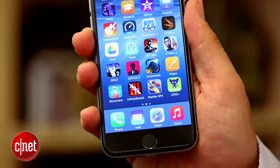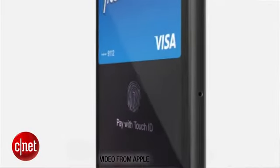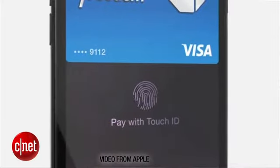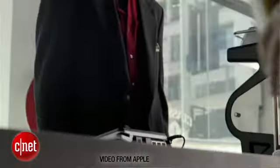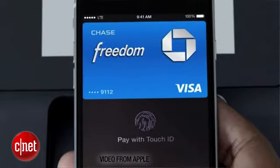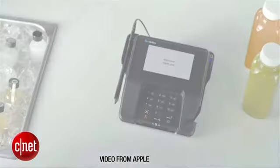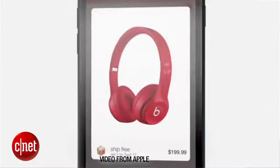Beyond screen size, the other big feature — which we can't use yet — is Apple Pay. Apple Pay is Apple's attempt to create a mobile wallet that you can use anywhere, using Touch ID to make secure payments with your bank at places like McDonald's and Starbucks. It uses contactless NFC-based wireless transaction terminals, similar to technology already in many Android phones, but Apple is trying to make it more secure and more widely deployed.